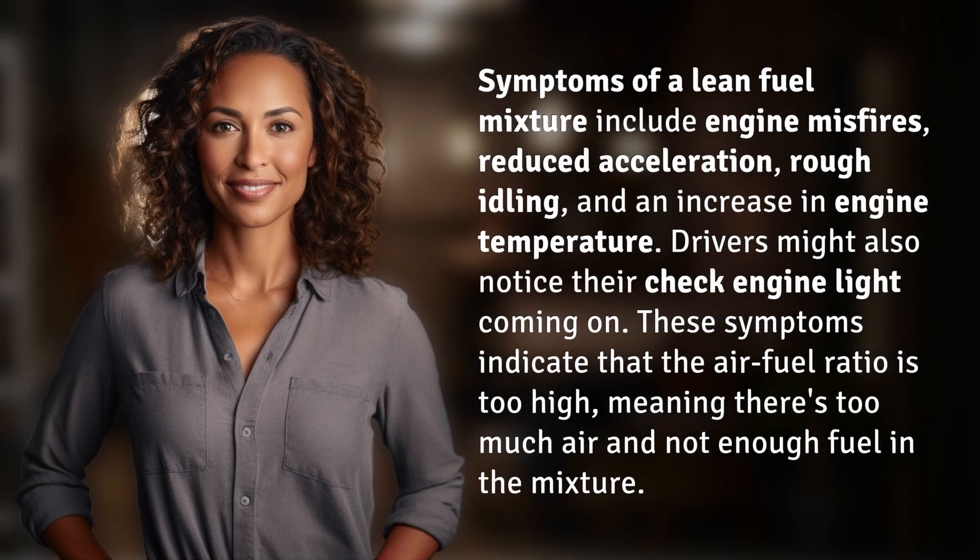Symptoms of a lean fuel mixture include engine misfires, reduced acceleration, rough idling, and an increase in engine temperature. Drivers might also notice their check engine light coming on. These symptoms indicate that the air-fuel ratio is too high, meaning there's too much air and not enough fuel in the mixture.